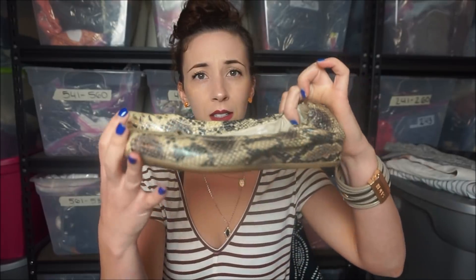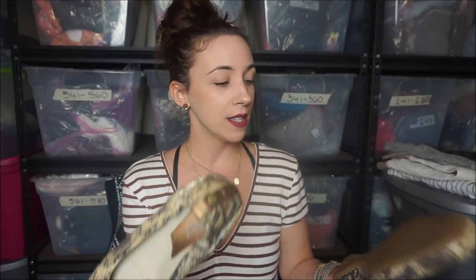The next pair are these Earthies snakeskin flats. These ones I didn't see a Goodwill tag, so they may have just came from like a straight donation.